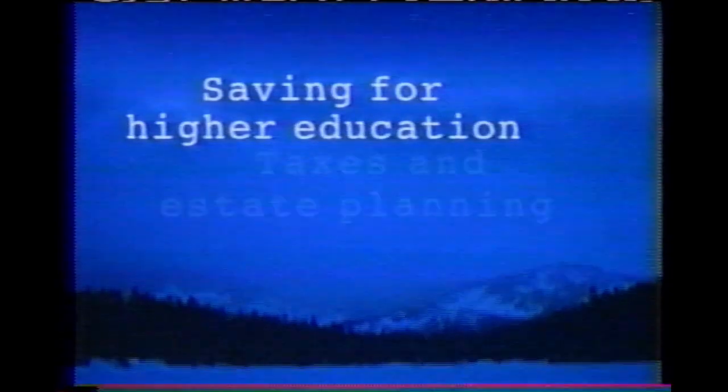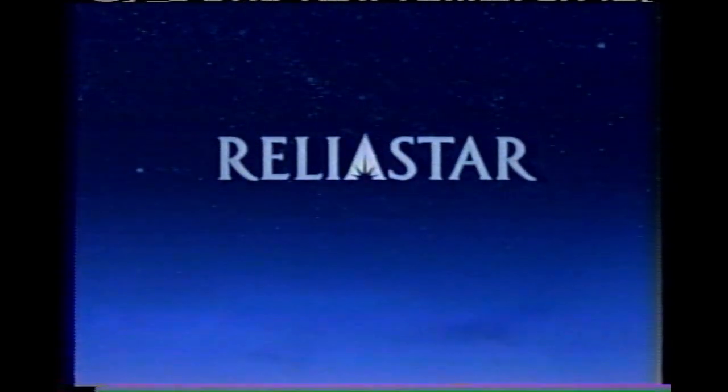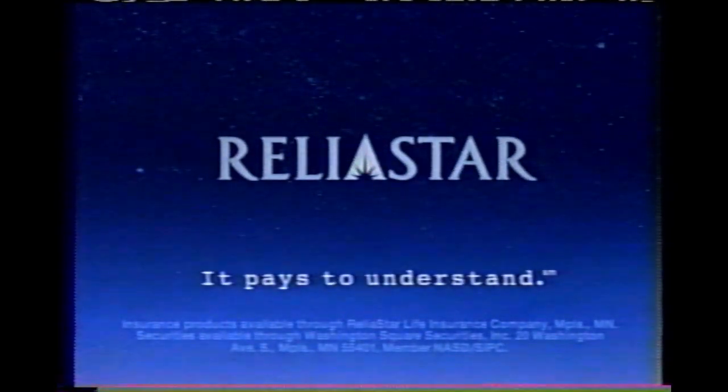Some things we may never understand. Some things we should. At Reliostar, we help you understand the complex world of investments and insurance, so you can make the right financial choices. Reliostar.